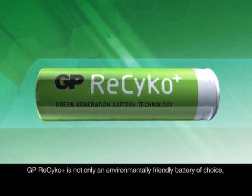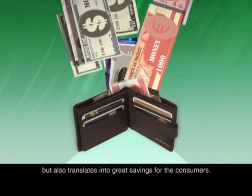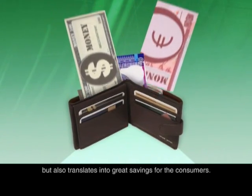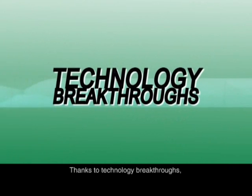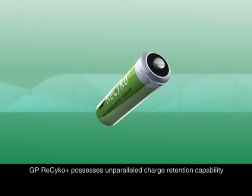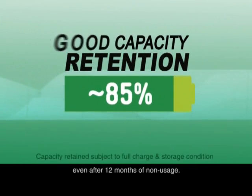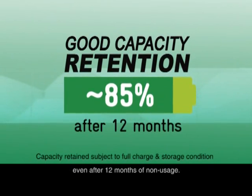That is to say, a single GP Recyco is equivalent to 1,000 pieces of run-of-the-mill alkaline batteries. GP Recyco is not only an environmentally friendly battery of choice, but also translates into great savings for the consumers. Thanks to technology breakthroughs, GP Recyco possesses unparalleled charge retention capability and can retain about 85% of its stored charge even after 12 months of non-usage.